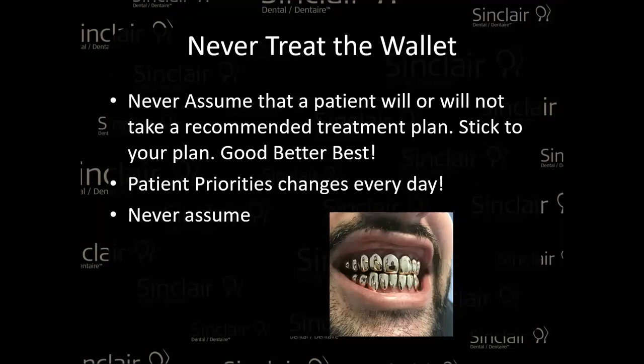Never treat the wallet. If you have a patient who has always taken the very basic treatments — that broken tooth always patched with composite, never wanted a crown — eventually that person may want to spend money on their mouth because they're tired of always patching. Maybe they came into some money. Maybe they just feel differently and want to take care of their body, or started dating again. Always ask the proper questions. Always offer what is the best treatment, not what you think they can afford. Always mention the crown because you never know what's going to happen.